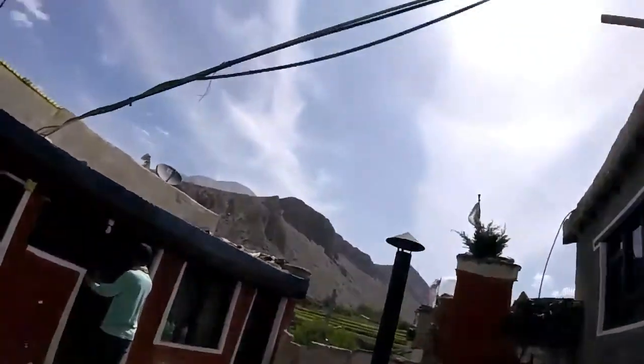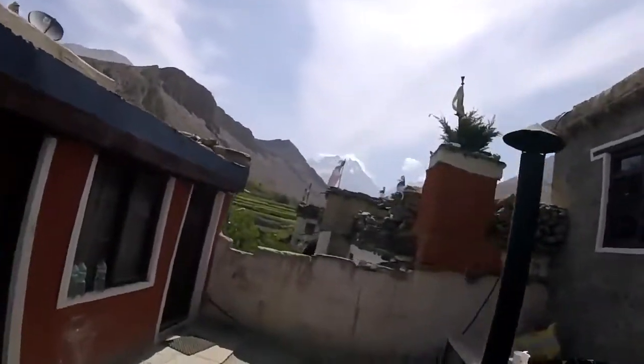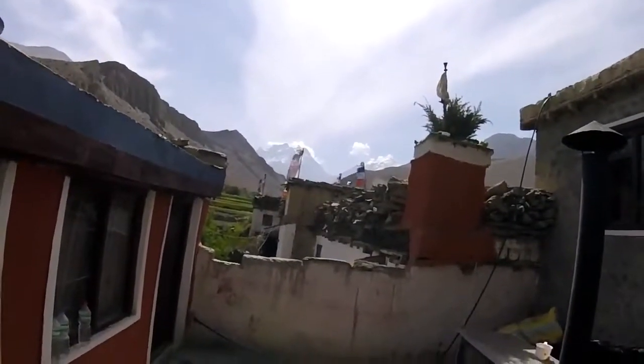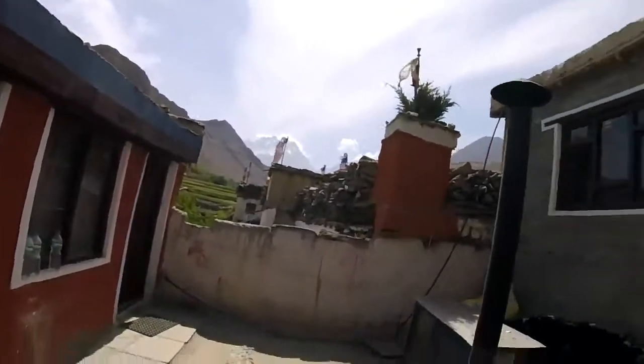The pass is up here, straight through there. It's a two-day walk to get up there — part of the Annapurna circuit.